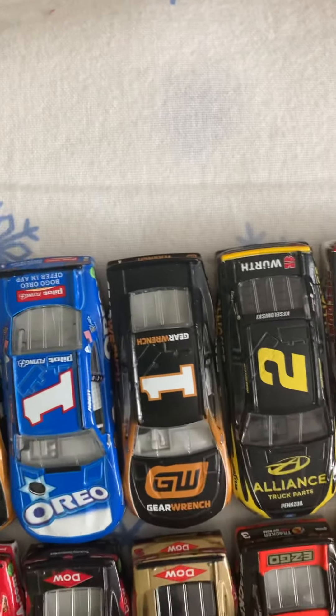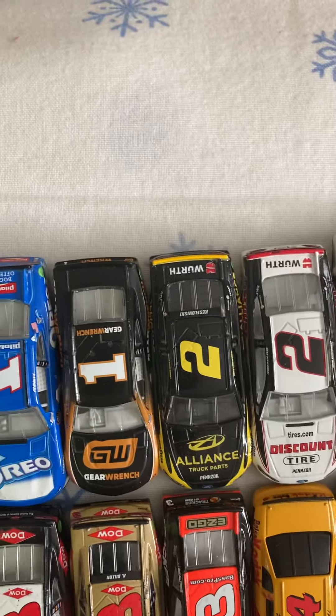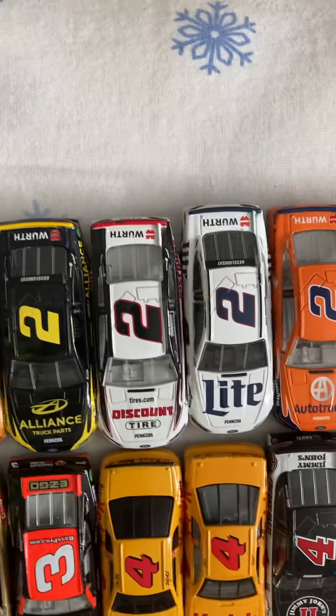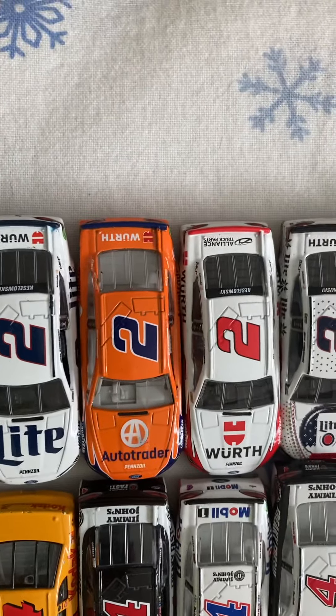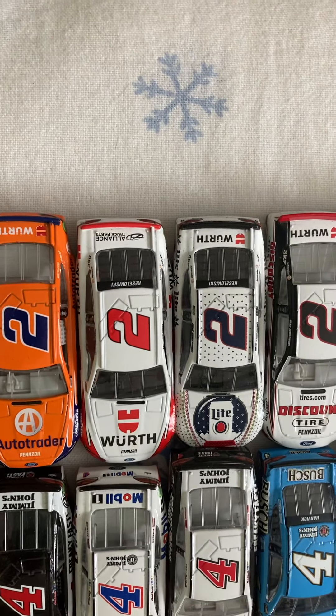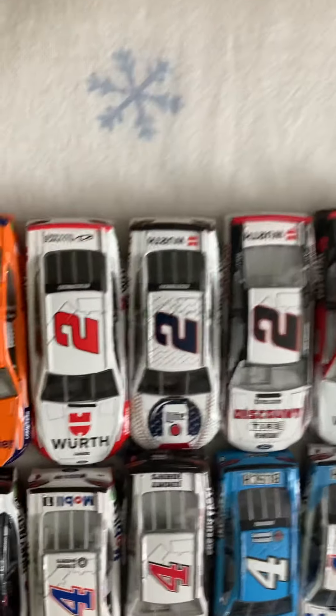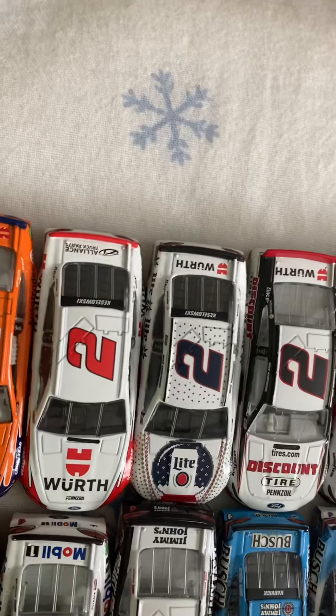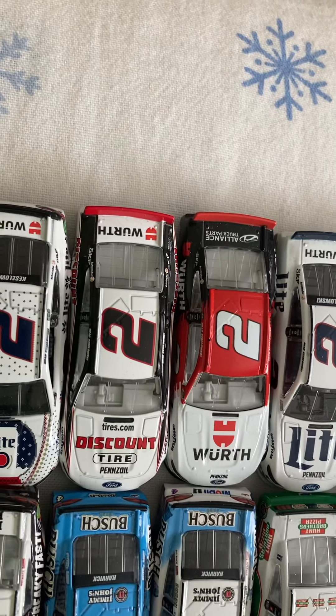Number one, Kyle Busch 2020 Gear Edge. Number two, Brackleslavski Truck Parts. Number two, Brackleslavski Discount Tires. Number two, Brackleslavski Bud Light. Number two, Auto Trader. Number two, Worth. Number two, Brackleslavski's Miller Lite Holiday Special car. Number two, Brackleslavski's Discount Tire.